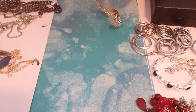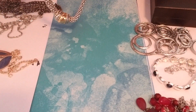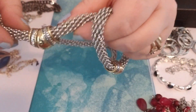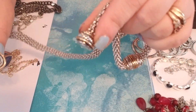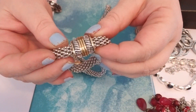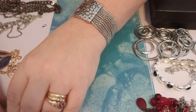Lot eighteen — necklace and bracelet. I don't know how to describe this; it's like a round mesh kind of thing, and then it has a two-tone look. It is a magnetic clasp — it fastens in the front. And a matching bracelet. So that's a nice chunky, bold look. I really like that set too. That's eighteen.